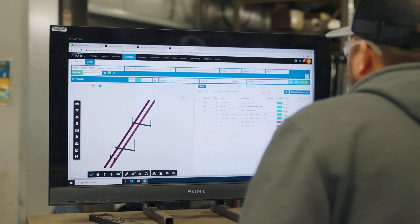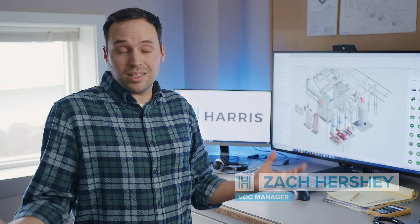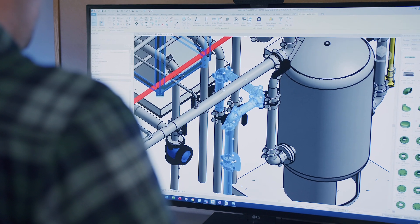It allows us to pre-order and helps us stay in front of a lot of issues with supply chain — making sure the design is efficient and also that it's going to work within the building and the owner's going to be happy with it.